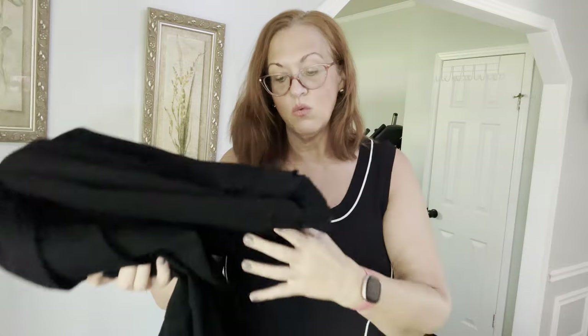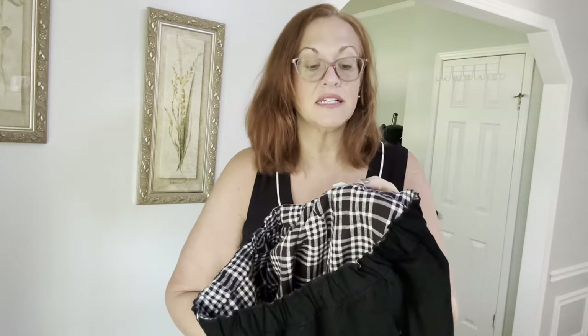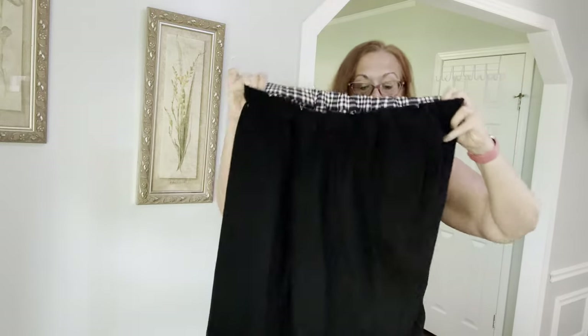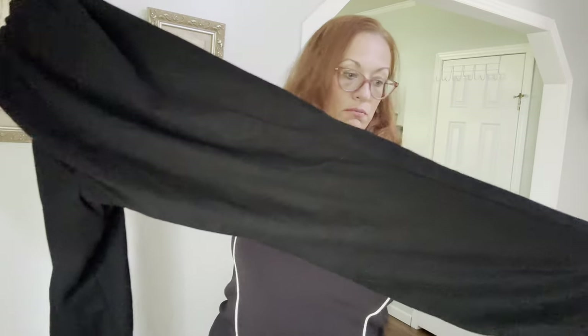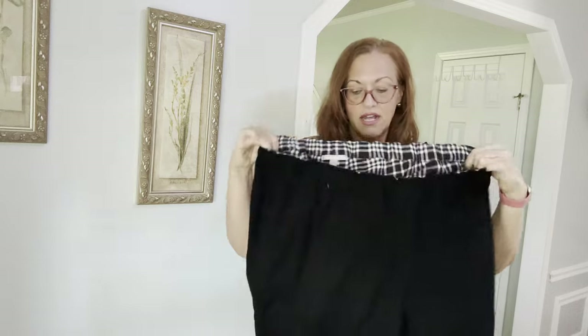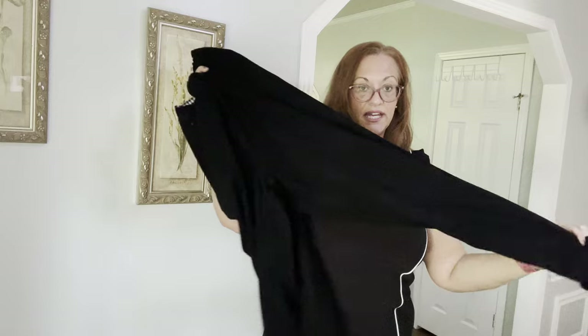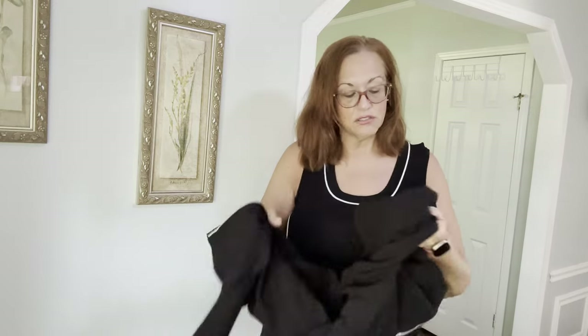Now I have some Women Within winter flannel-lined pants, size 18W with a stretchy elastic waist. Women Within runs very generous. It's a full length, probably a 32-inch inseam, but it has a pleat underneath so you can just cuff them and they still look great. Heavy-duty, substantial black pants for winter.